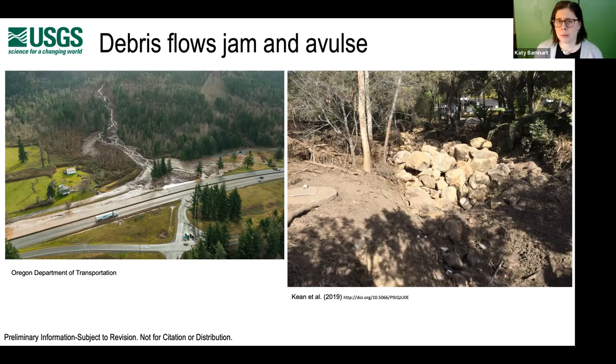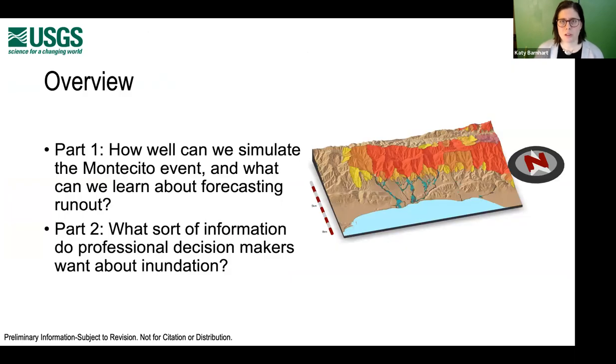Debris flows and their inundation hazard assessment are not well reflected by existing available tools like FEMA flood maps. With this general introduction to why we might want to forecast debris flow runout, the majority of this talk will be focused on how well we can simulate the Montecito event through a multimodal comparison. What can we learn about forecasting runout? I'll briefly end with some in-progress work on what kind of information professional decision makers want about inundation.